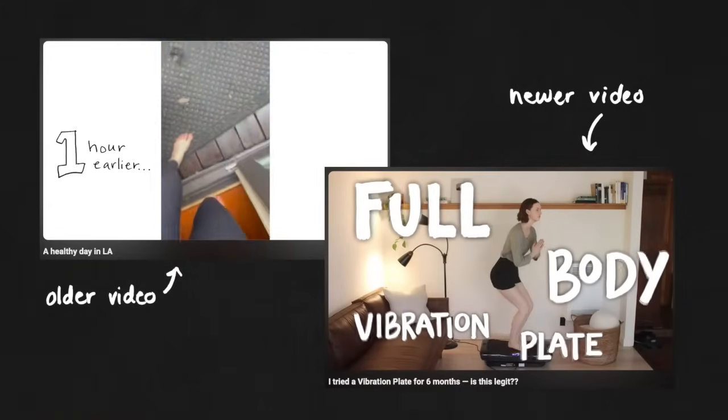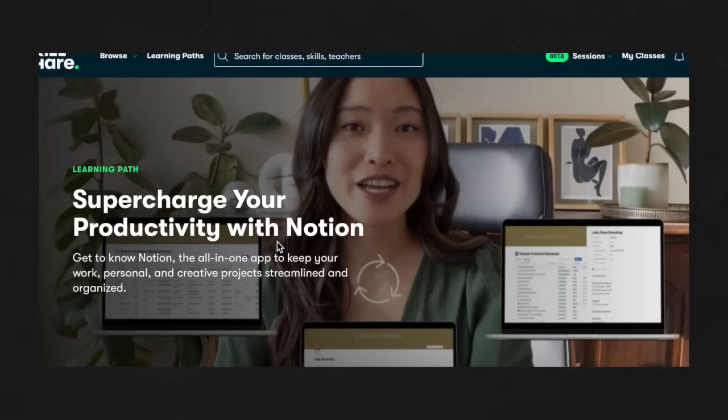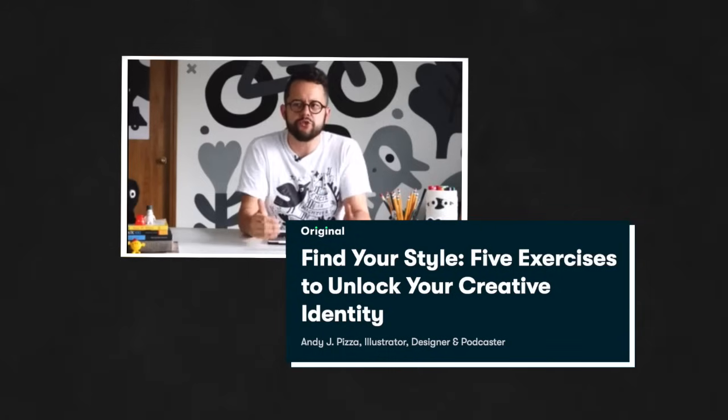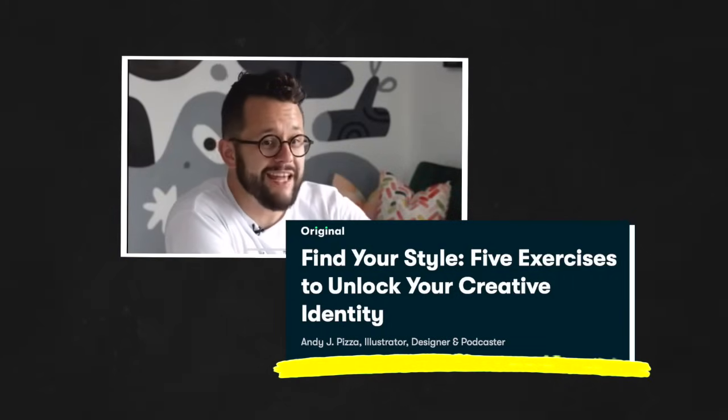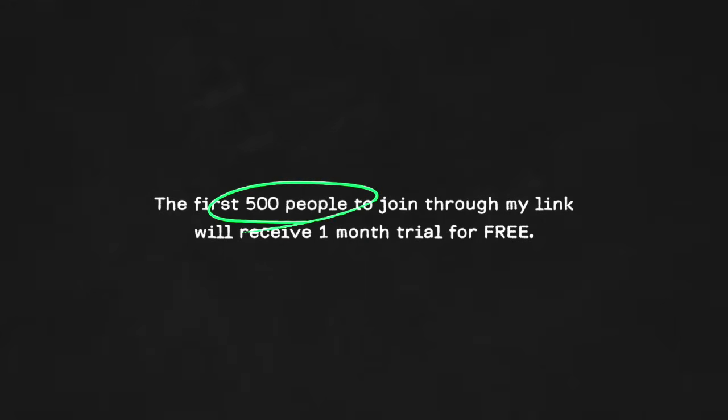If you've been watching my content for a while, you might have noticed my editing style and aesthetics have evolved. One resource I recently used to help define my creative style is Skillshare, the largest online learning community for creatives. They have structured learning paths for film, design, illustration, animation, and entrepreneurship. I recently took a course on finding my creative style and it was really impactful. The first 500 people to use my link in the description will receive a one-month free trial of Skillshare.